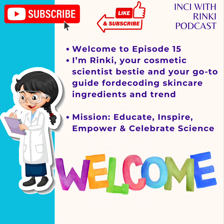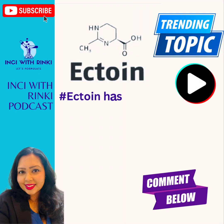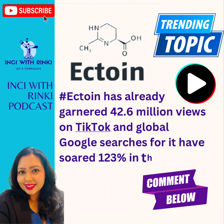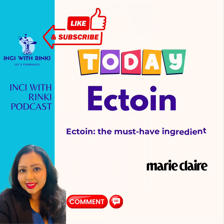Today, I am zooming in on an ingredient that has been creating waves in the skincare world. Any guesses? Yes — Ectoin. If you have been hearing about Ectoin popping up in new serums and moisturizers and wondering what's the fuss about this ingredient, you are in the right place. I'll explore why Ectoin is being hailed as a barrier superhero, its source, its uses, and some of the INCI names you might find on popular product labels. So grab your favorite drink and let's get into all things Ectoin.